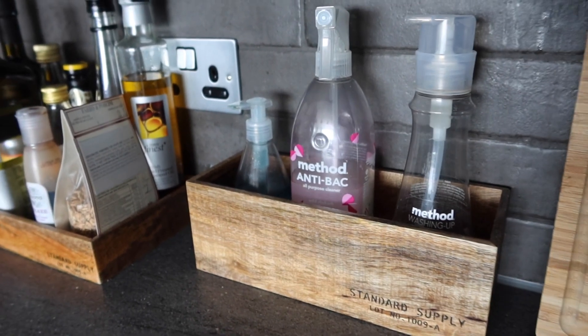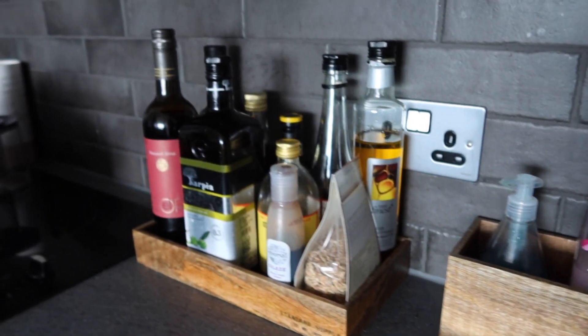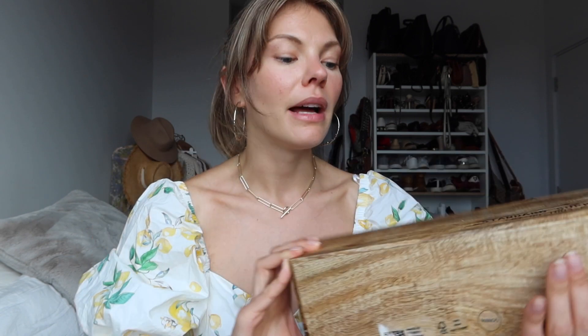I also got a few wooden crates made of mango wood — I got one in this size and also a smaller flatter size. In the kitchen I keep dish soap, a surface spray, and hand soap in one, and oils, vinegar, and maybe a bottle of wine in the other. They look really nice and keep everything neat. They're quite wide so you could also use them for fruit, veg, or even three pots of herbs.